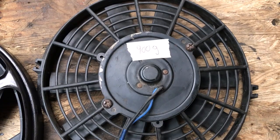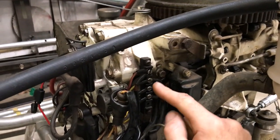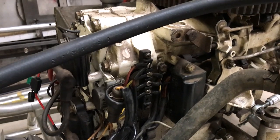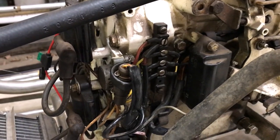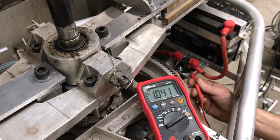With extra size comes extra weight, adding over a kilogram. The battery also isn't being charged by the engine, which I need to look into. The stator is only producing 3-5 volts AC at idle, so perhaps the stator needs replacing. I found a price for a new stator and it's not cheap. Plus it only puts out a maximum of 5 amps, which won't even keep up with the small fan.